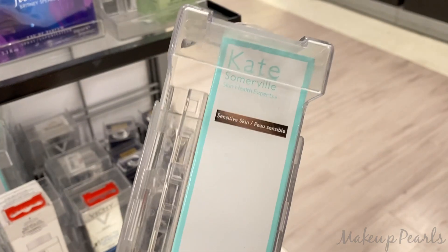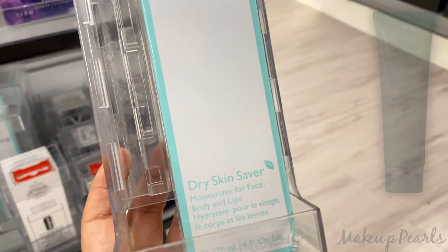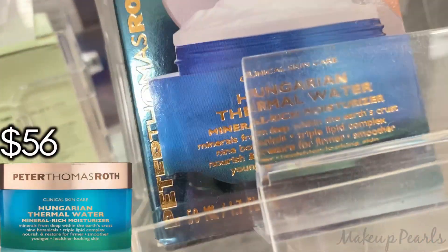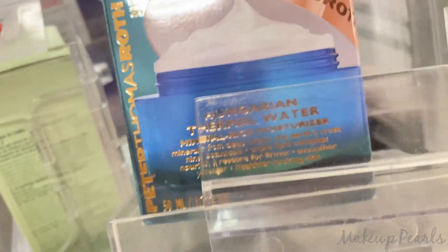Going for $20 is the Kate Somerville for sensitive skin, dry skin saver moisturizer for face and body. $34.99 for the Peter Thomas Roth Thermal Water Mineralized Moisturizer.